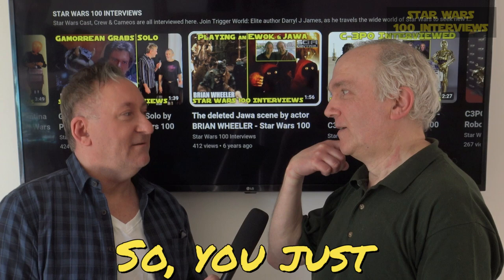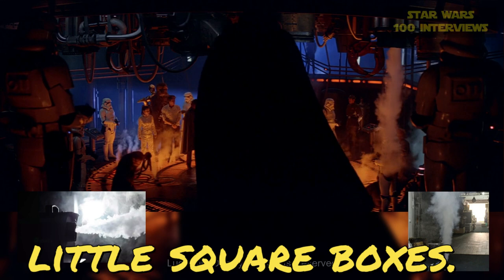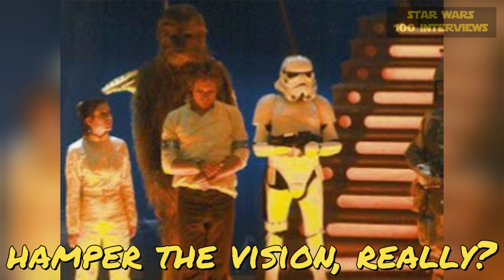On the carbon freeze set, there's all the steam going around. How was that achieved? Well, they had little machines there making the steam. They were like little square boxes. I don't know how they made it, but they had smoke machines as well. So when they were ready to shoot, they put the smoke up — so another thing to hamper the vision, really. But luckily we didn't have to move too far, so if you had to move, you counted your steps.